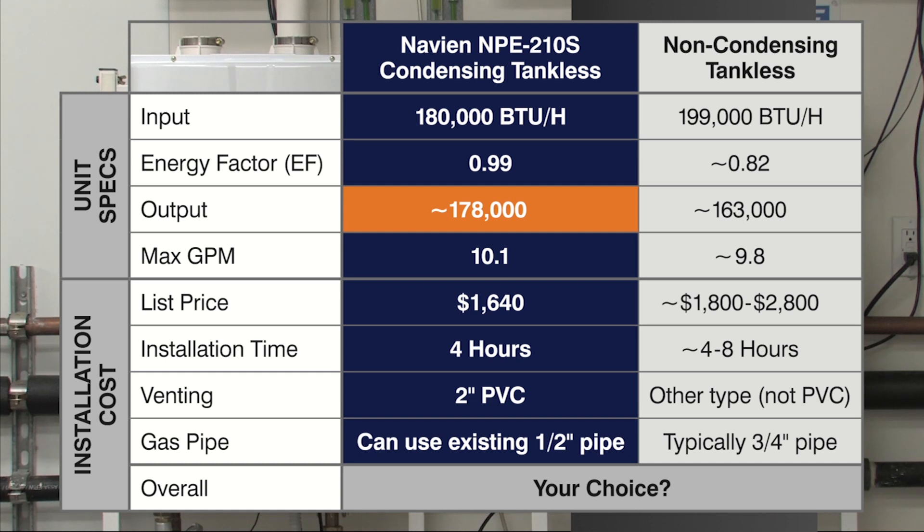When you're looking at total installation costs of a Navien condensing model compared to a non-condensing model, specifically the NPE-210S, the total install cost will be much lower in comparison and provide you a higher output and efficiency.